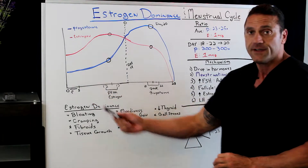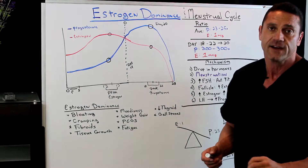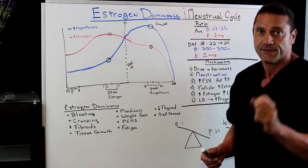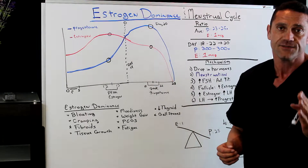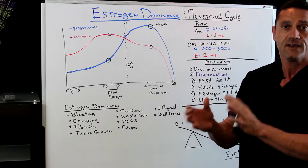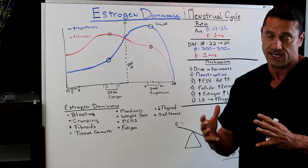Days zero through five is when they're having their period — that's when the uterine lining sloughs off through the vaginal area. Now, there's a balance between estrogen and progesterone. Basically, estrogen's function is to prepare her body for pregnancy, and the main function of progesterone is actually to maintain it.